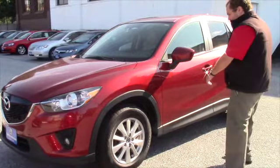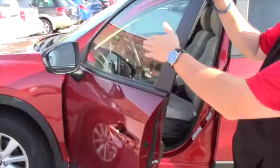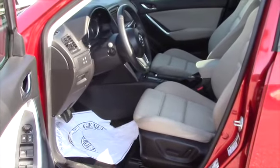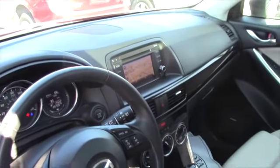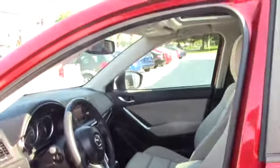Nice all-season tires on here with your alloy wheels. Cool feature with this car — you do have blind spot monitoring on the mirrors. You got power windows, power seats, Bluetooth, all those good features. Also a nice bonus, you have navigation with this car. Overall very clean, and you have a sunroof up top as well.